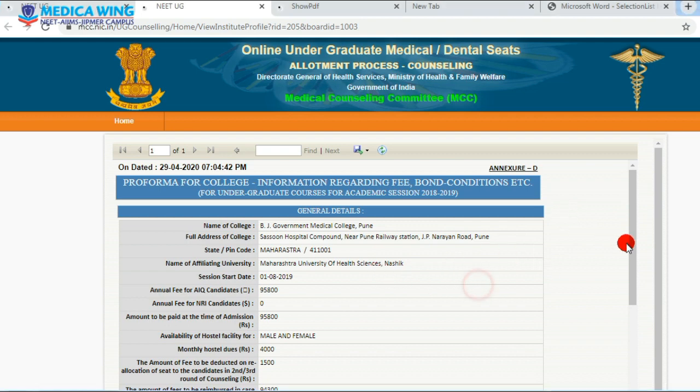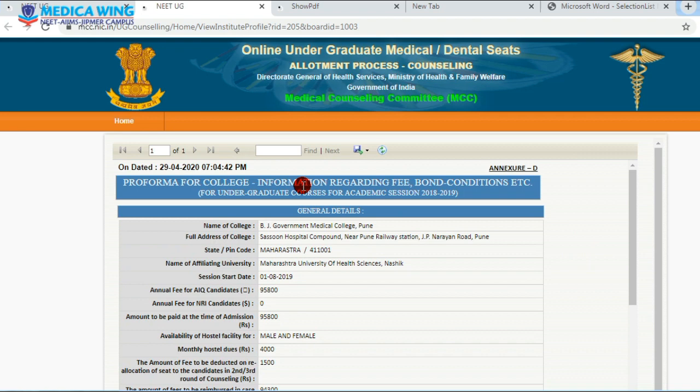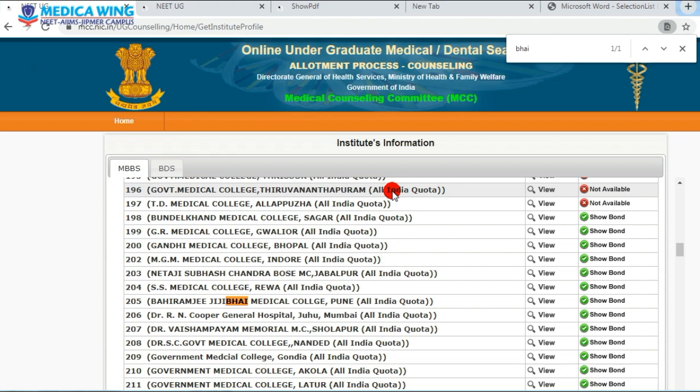Coming to the fee structure and different terms and conditions regarding fees and bond condition — here is the page obtained from mcc.nic.in. To get this information for any medical or dental college in India, you visit the MCC website. Under undergraduate medical counseling, open this page, press Control+Find, type the name of the medical college, click on View, and for bond condition click on Show Bond.